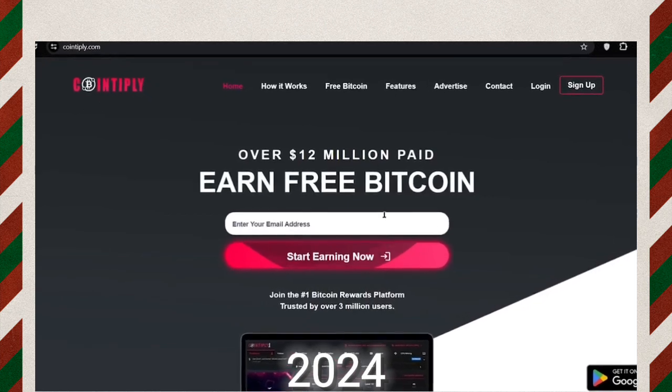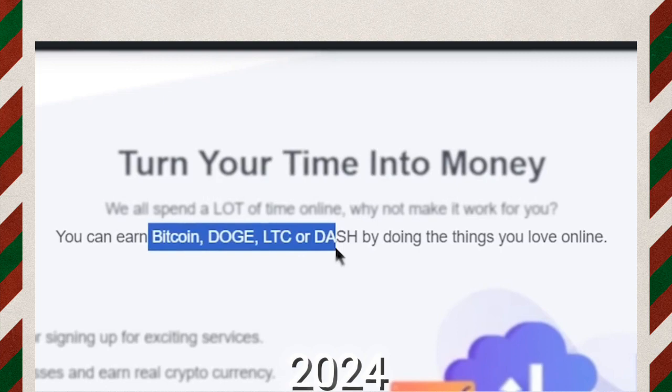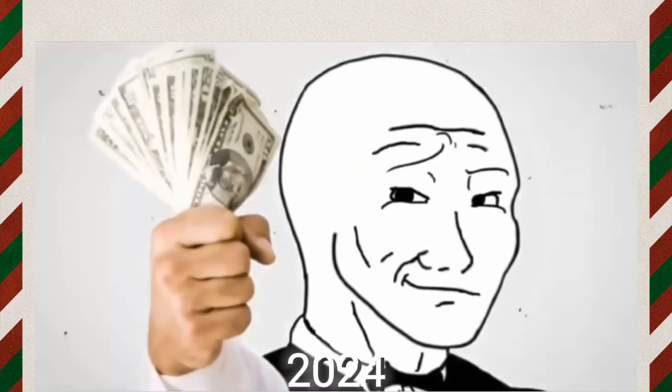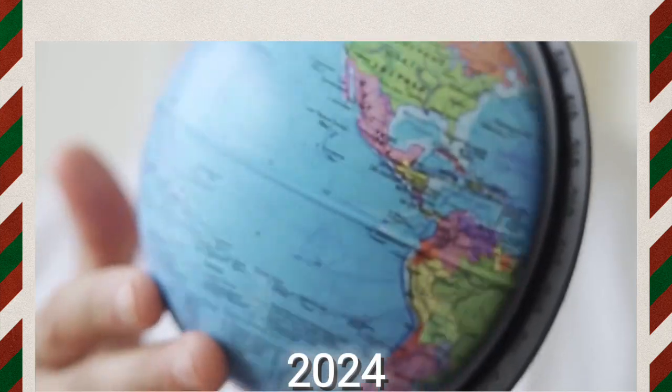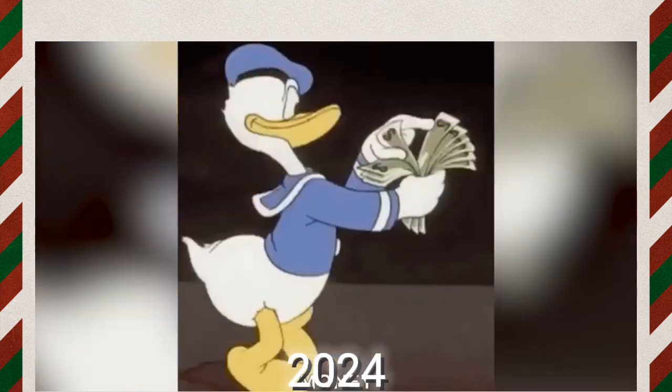Coinply is a website where you can earn cryptocurrencies like Bitcoin, Dogecoin, LTC, or Dashcoin. So if PayPal doesn't work in your country you can still take withdrawals from this website, and it is available in all countries around the world. So you can use this website and make money with it.